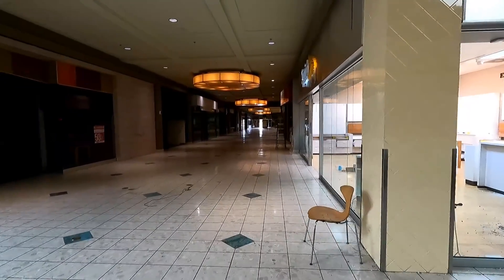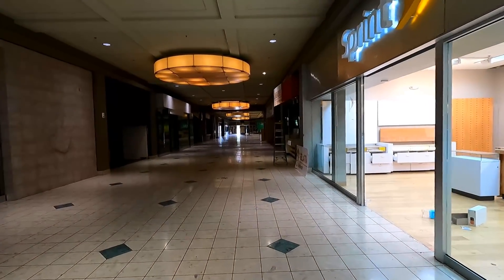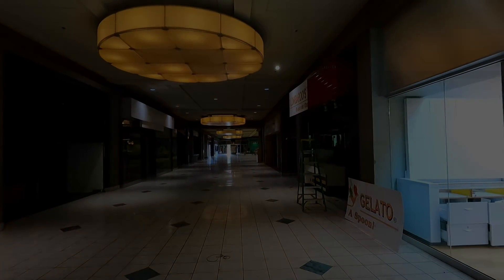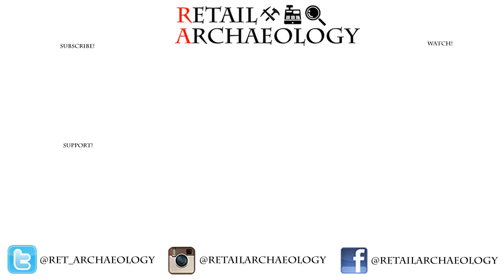Well, this is where we're going to unfortunately have to end our video. I hope you've enjoyed this one last look at Metrocenter Mall. As always, thanks for watching. Want to see your name here? Head on over to patreon.com/retailarchaeology to find out how you can help support the channel. If you enjoyed it, please hit those like and subscribe buttons, and make sure to follow at the social media links down there — that's the best way to keep up with what's going on with the channel.